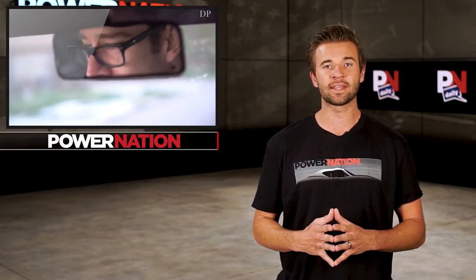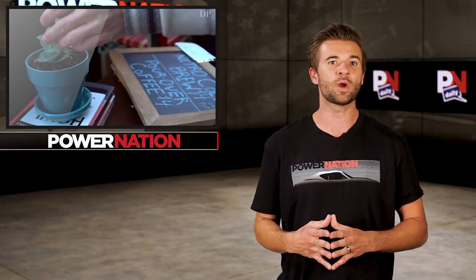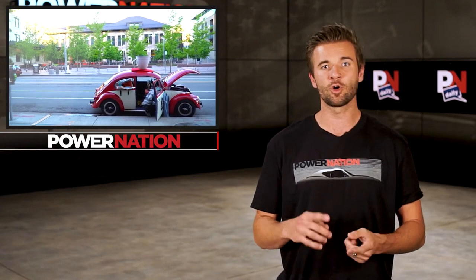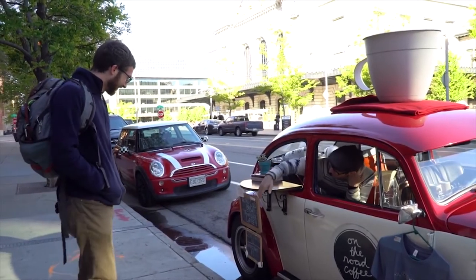As strange as it might seem, the 1968 Beetle is spacious enough to work out of, and I think it's pretty cool. The right rear window has been turned into a counter and the shop serves cold brew coffee, overpours, and espresso. It's not exactly your nearest Starbucks, but that's kind of what makes it cool.